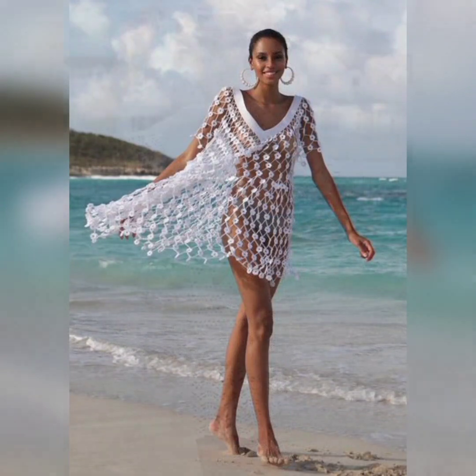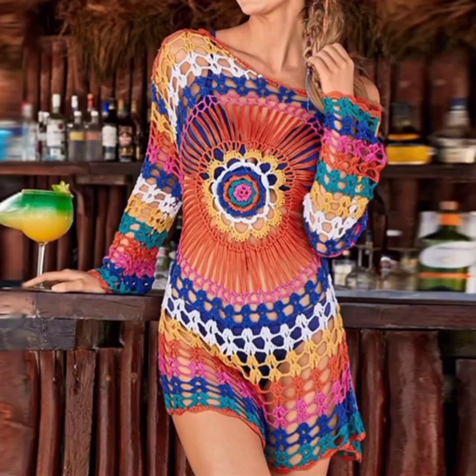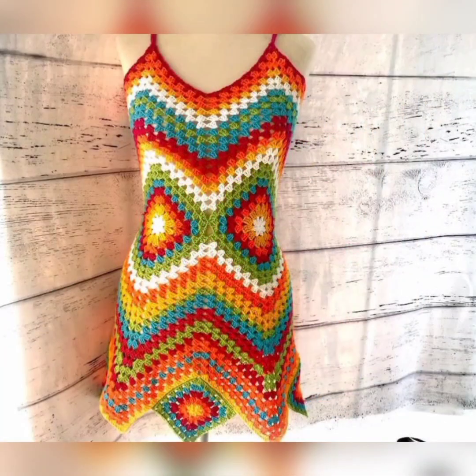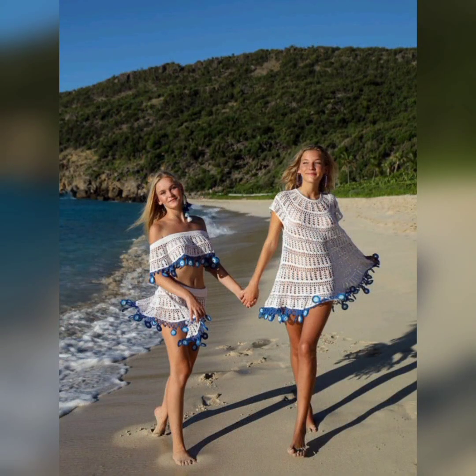They are typically made with lightweight and breathable yarn, allowing air to circulate and keeping you cool in hot weather. The openwork stitches in crochet provide ventilation and prevent overheating, making a crochet beach dress a comfortable choice for warm days. You can see the designs here — different ones, some in circles, some in cardigans, and some plain.